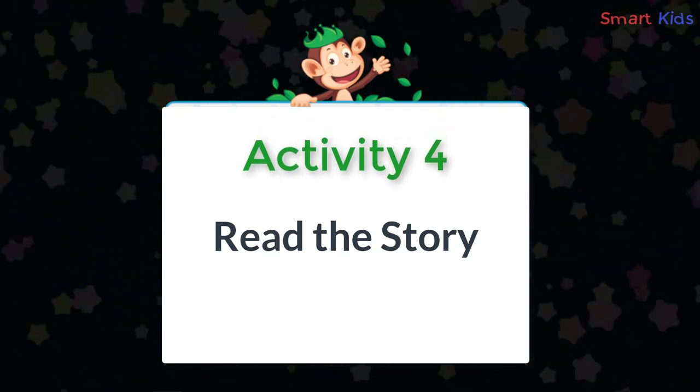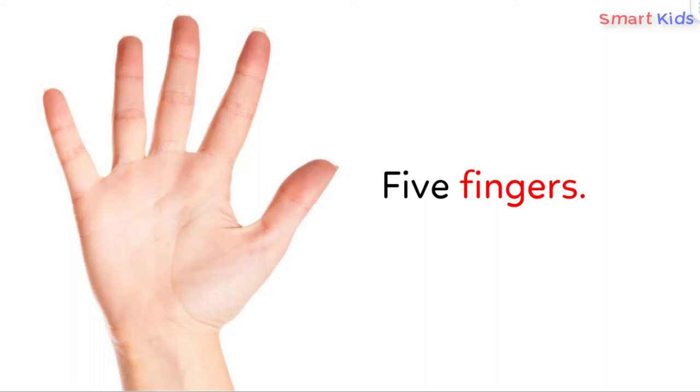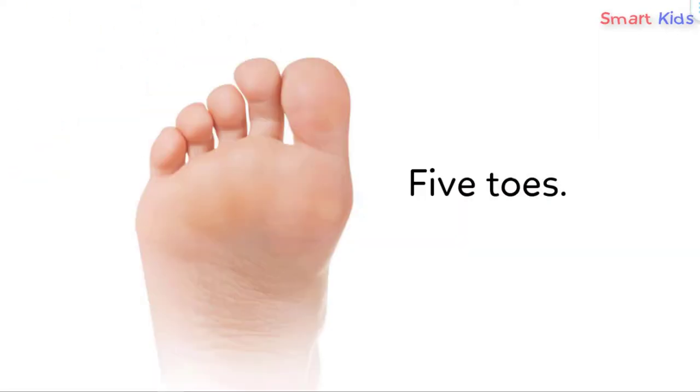Activity 4: Read the story. 5 fingers — finger, finger, finger, finger, finger — hand, hand. 5 toes — toes, toes, toes, toes, toes — foot.